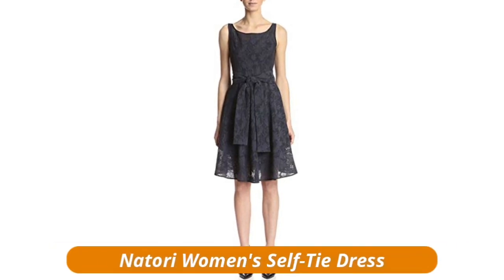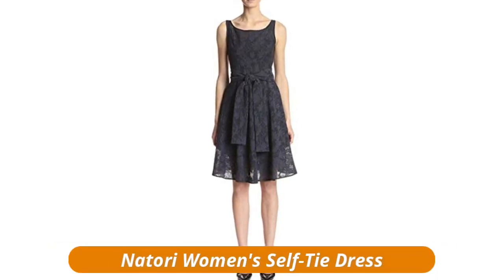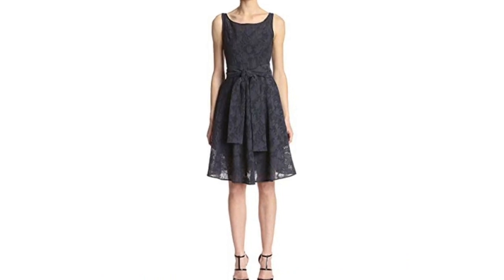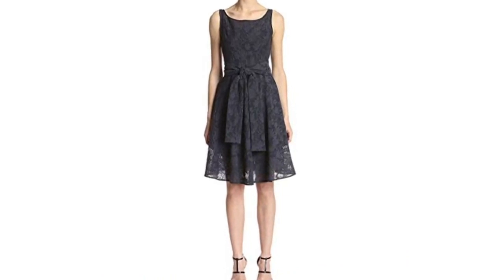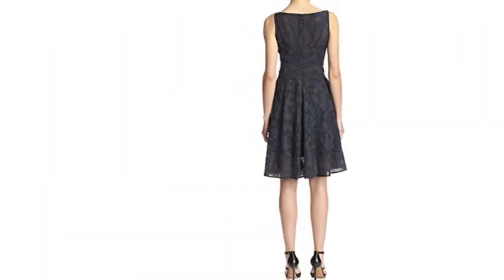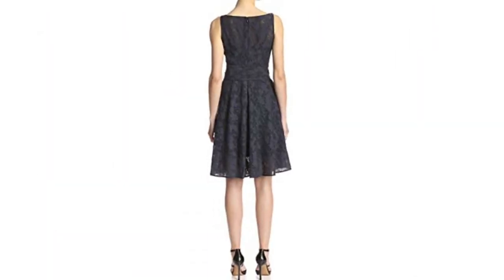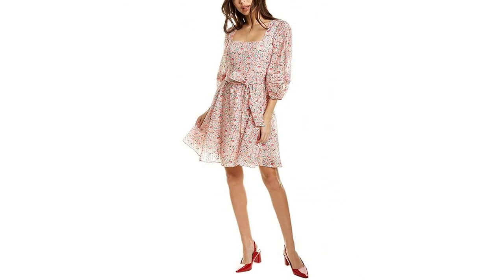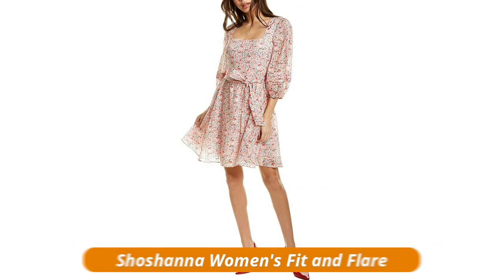Tori Women's Self-Tie Dress — 100% polyester, imported, tie closure, hidden back zipper, sleeveless. A lined dress in floral lace featuring a self-tie at the waist and bateau neckline. This dress is classic; the wider belt makes it perfect for this season, and the two layers of lace-like material at the skirt make it perfect for spring and summer.